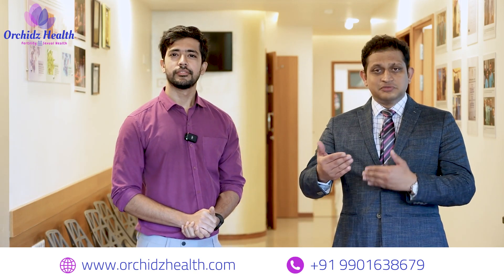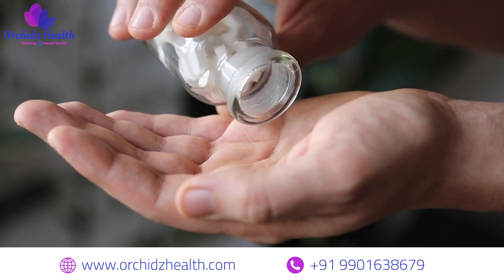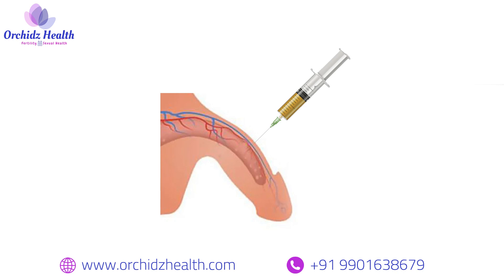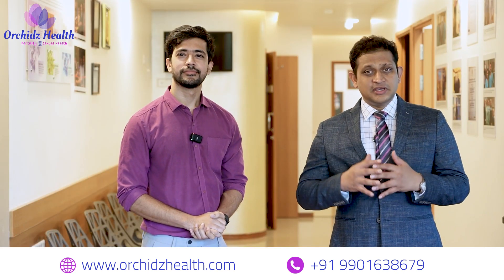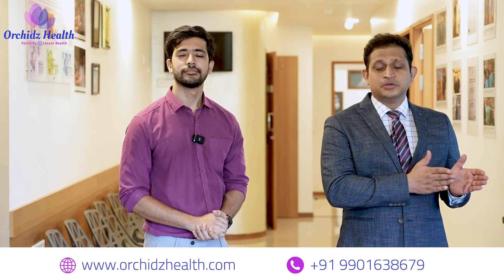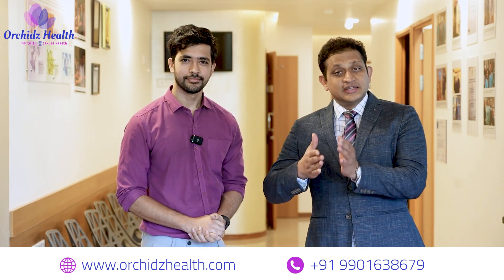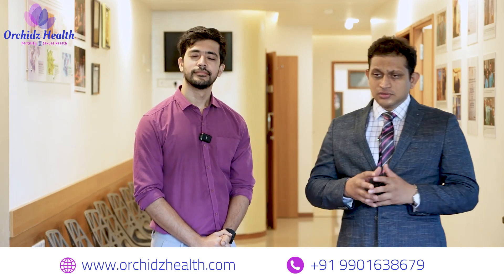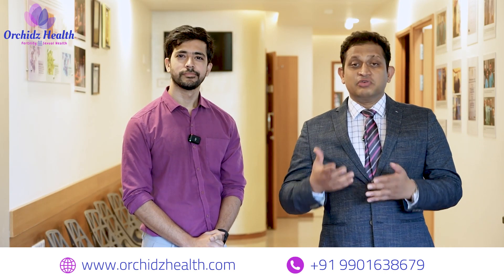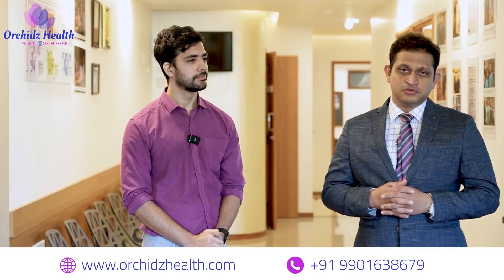When a patient with erectile dysfunction comes in, the first-line option is always tablets — like sildenafil or tadalafil. When they don't respond to that, we give the option of PRP injection. What we have seen in some patients receiving PRP is that those who did not respond to tablets initially started responding after the PRP injection — they essentially became PDE5 tablet responders after the PRP injections.